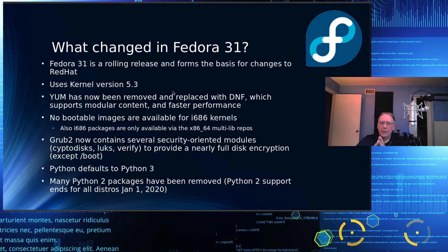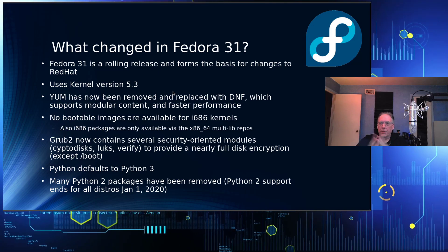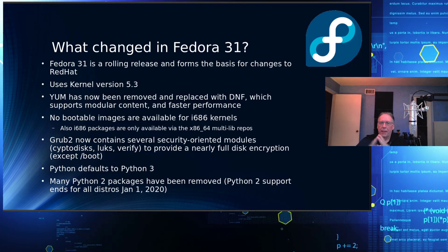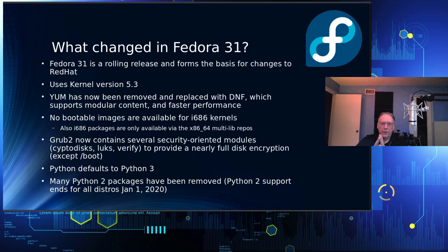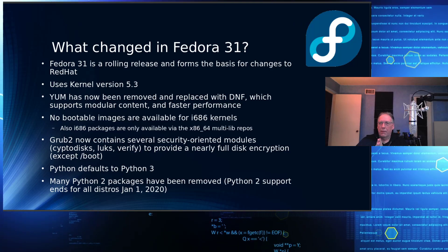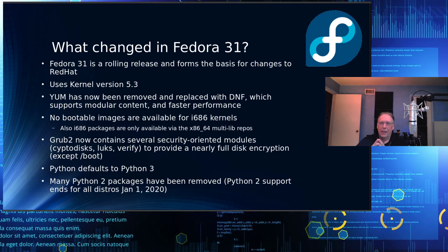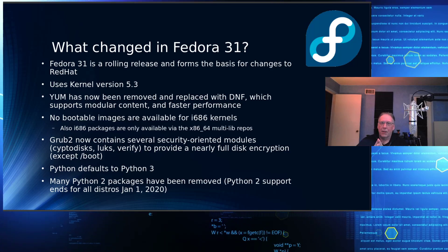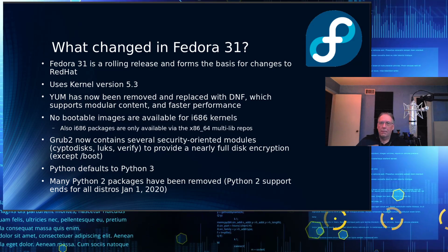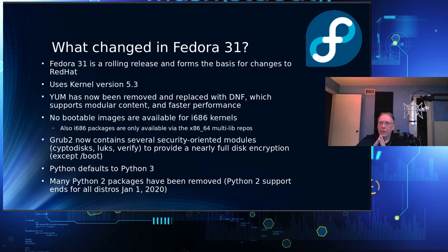The kernel version is 5.3.7-300, which is only slightly different than Fedora 30 workstation, and that will change over time. YUM, which was supported on Fedora 30, is gone — it's now DNF. They told us in Fedora 30 that they were moving to DNF, so I started using it. DNF is faster, has modular content, and is a lot easier to work with when you get into package conflicts.